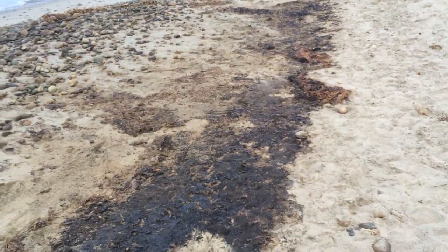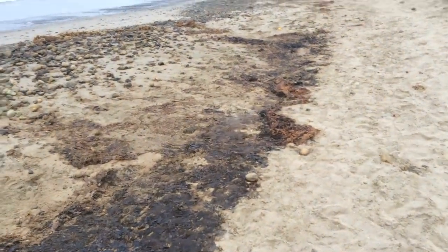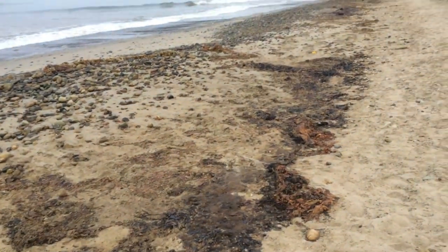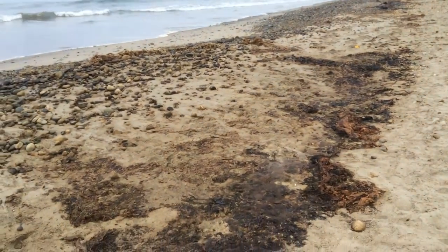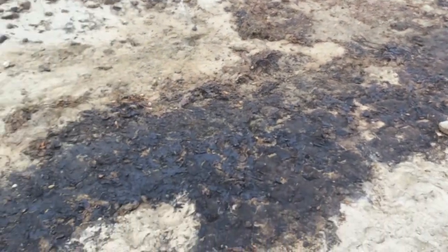You're getting a pronounced smell of oil — not massively intense, I would say like a regular heavy tar day — but it's clearly pronounced and it's right here where the public is going to enter. That appears to be why the county public health department has suggested people not come to this section of the beach right now.